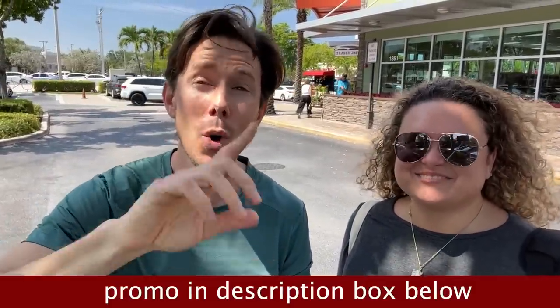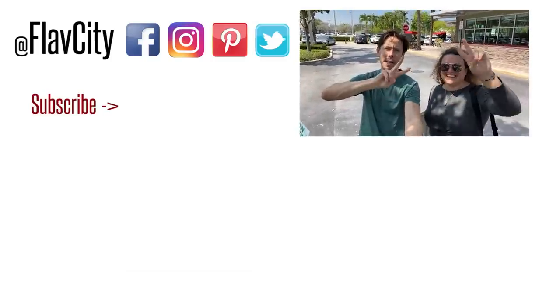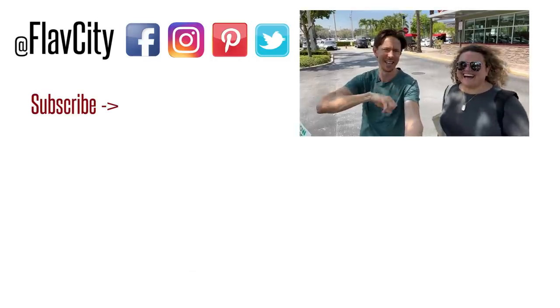Leilani and I are done at Trader Joe's — though she's going back in to get the lavender tree, which she says is good for bugs. They also have an aloe plant in there, which is great for sunburns. Check out thrivemarket.com using the promo link down below — get the Seven Sundaes cereal, get the Kiki Milk, and get 30% off your first order. From Trader Joe's, Leilani and I leave you like we always do: hashtag keep on cooking, mad love and peace. Later. Nailed it.